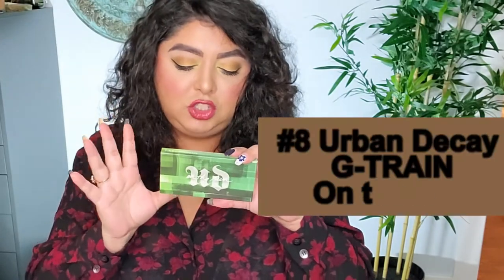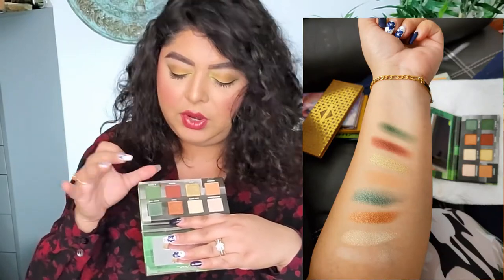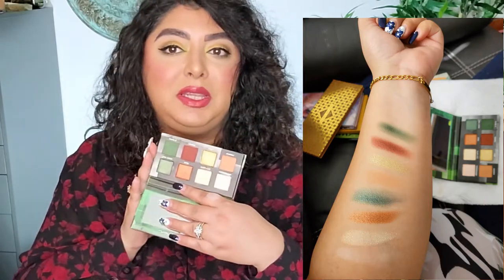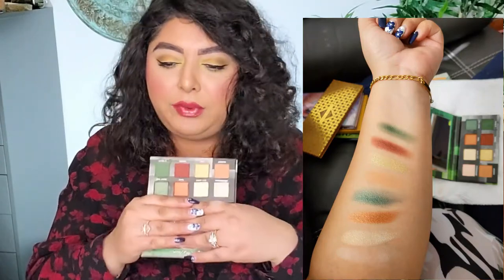Next, I have this one from Urban Decay — the G-Train On The Run palette. I have not played with it as much as I should, but this one has a lot of those beautiful shades I was talking about. It has some golds, some coral shades, and these two greens which I really love. The palette is very compact but has enough colors to give you options to create some beautiful looks.